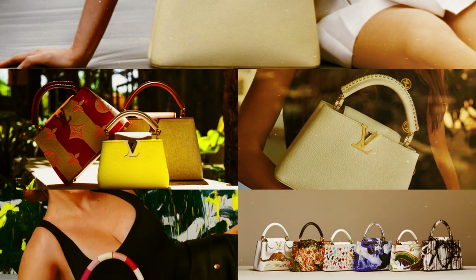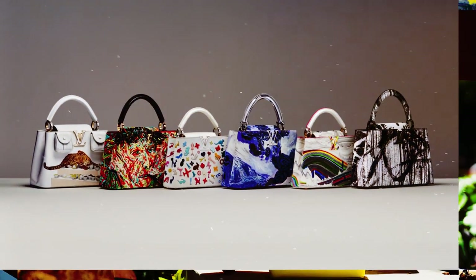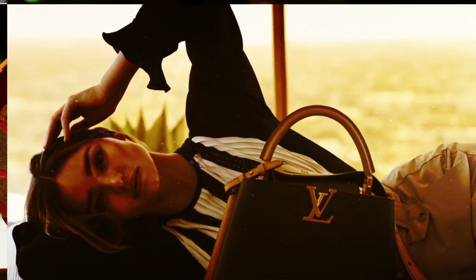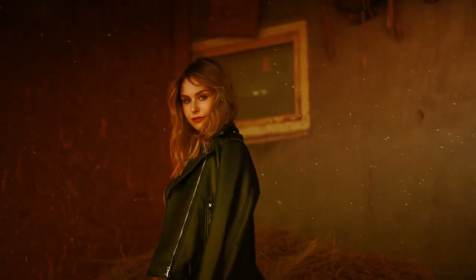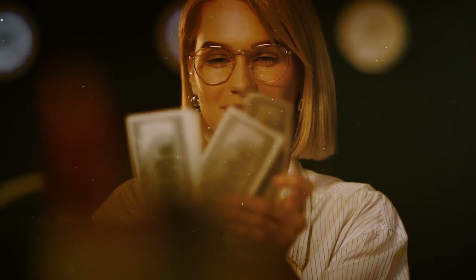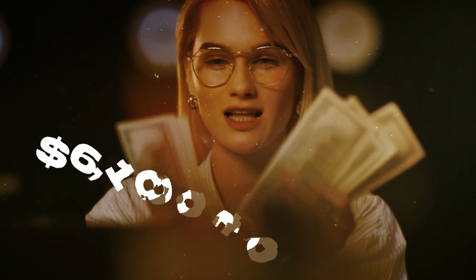What sets this bag apart is its clever design, allowing for versatile styling options. The front flap, a constant focal point, can be worn either inside or outside, enabling the wearer to showcase their preferred aesthetic. For a price range of $6,100 to $9,500, this exquisite Louis Vuitton purse can become a treasured addition to your collection.